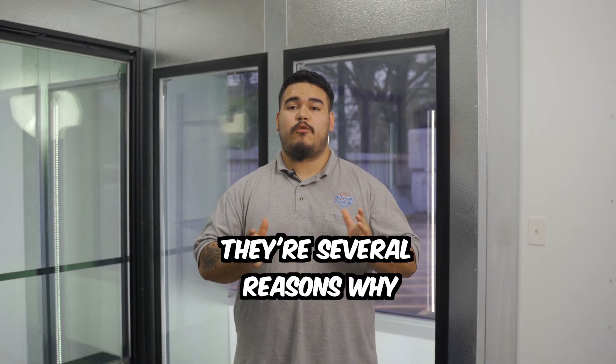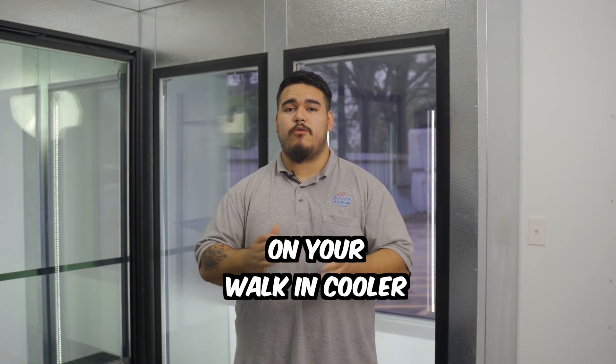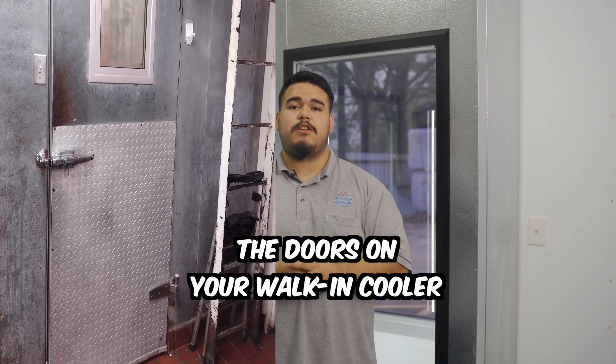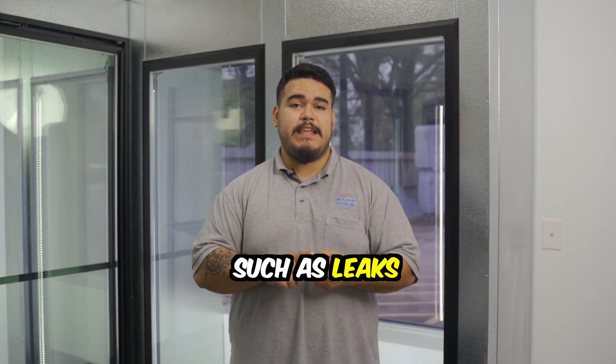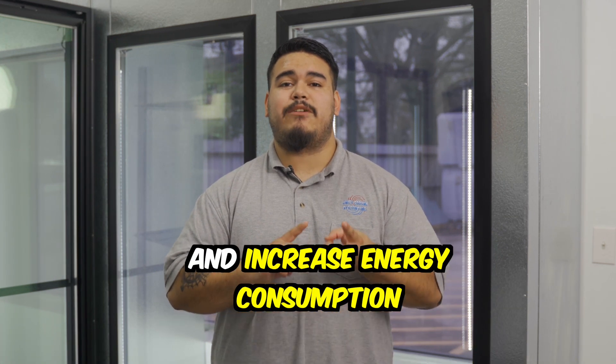Why do you need a door replacement? There are several reasons why you may need a door replacement on your walk-in cooler. Wear and tear: with constant use, the doors on your walk-in cooler may become worn out or damaged over time. This can lead to issues such as leaks, loss of temperature control, and increased energy consumption.